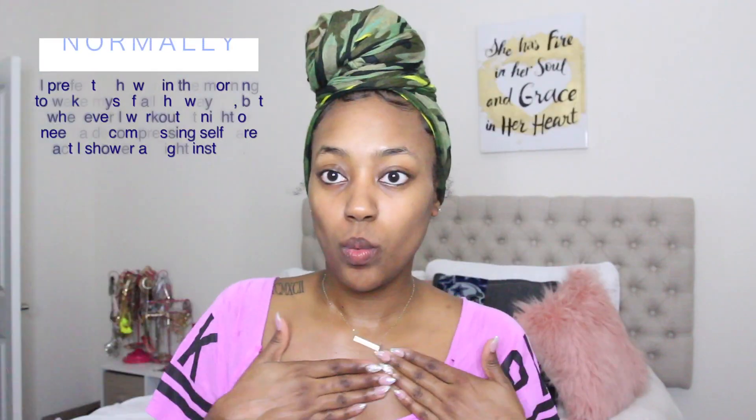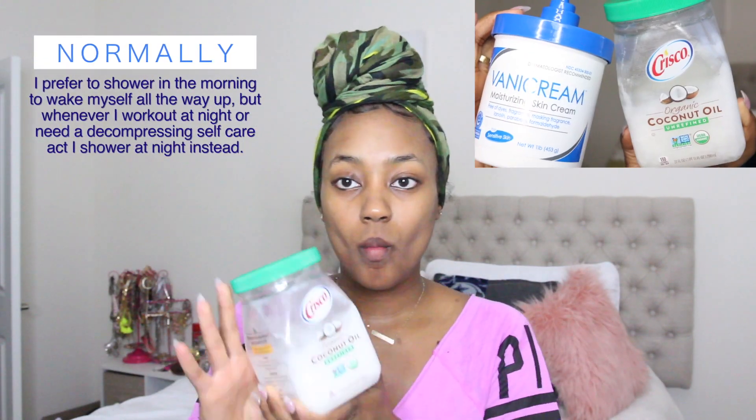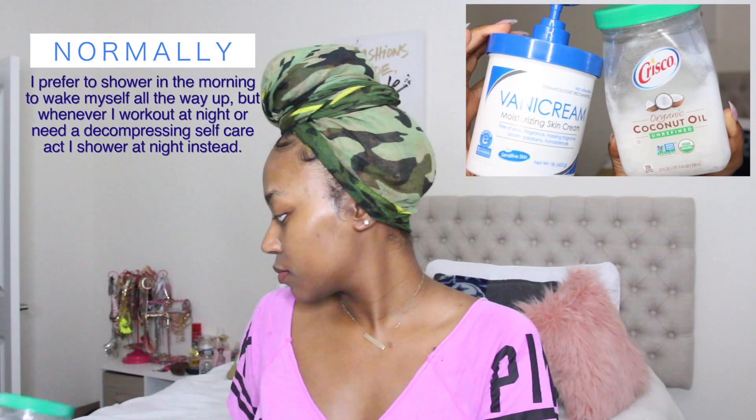Next we're just going to moisturize the lips with some Vaseline Creme Brulee Lip Therapy, just to get my matte lip off. And once I'm out of the shower, these are the products that I use to moisturize.